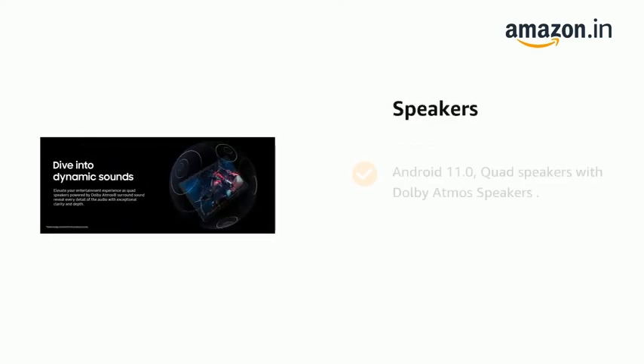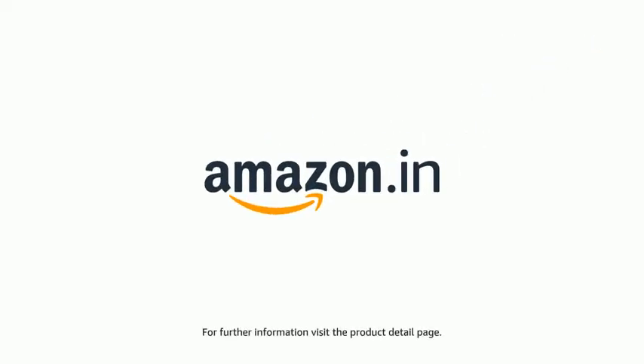It comes with Android 11.0 and quad speakers with Dolby Atmos. The product comes with a standard brand warranty. For further information, visit the product detail page.